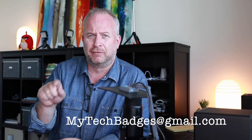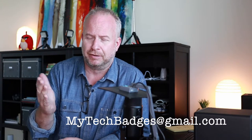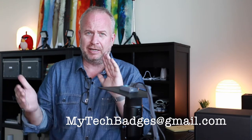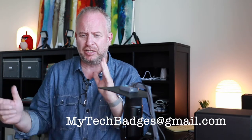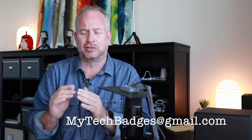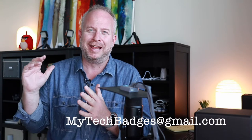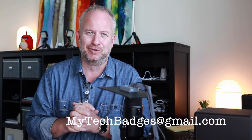If you raise money for a charity or for Kiva, which is a charity, please send me that total. You can say something like, hey, my name's Johnny, here's my video of my exhibition and I was able to raise $36 for Kiva.org. Send me that total so we can keep a running total here on our end on mytechbadges.com. Make sure to send it to the email address listed below my name — that would be really awesome.